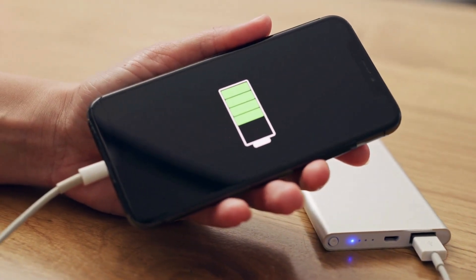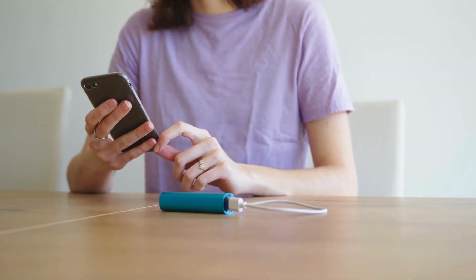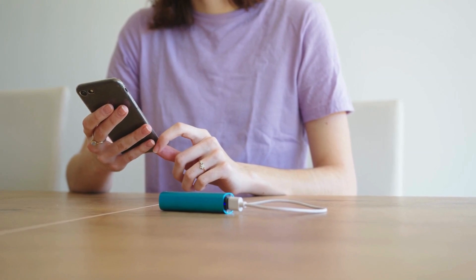Number four: never underestimate the power of a portable charger. Keep your devices charged and ready, especially during long travel days when outlets might be hard to find.